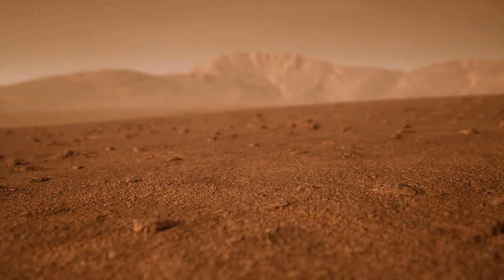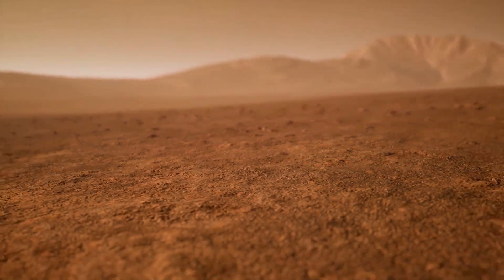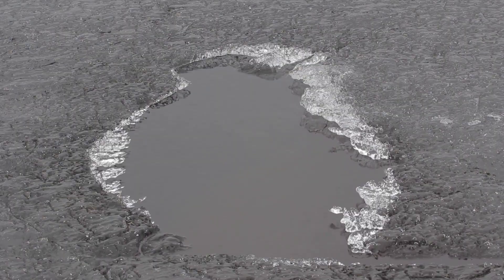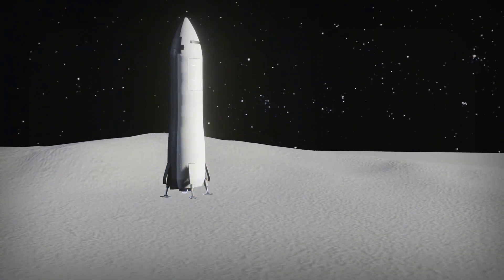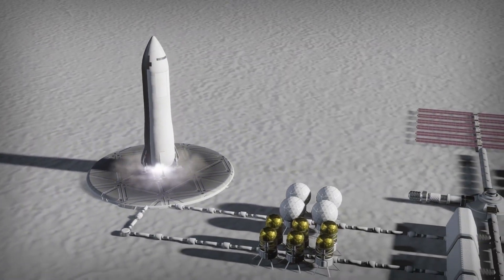The footage from the rover wasn't just for public excitement — it served a crucial purpose. Engineers used it to assess the performance of the landing system, examining every moment for signs of success or areas for improvement. Despite meticulous planning, navigating Mars' thin and unpredictable atmosphere always carries uncertainty. Watching the landing unfold in such detail gave NASA valuable knowledge that will shape future space explorations.